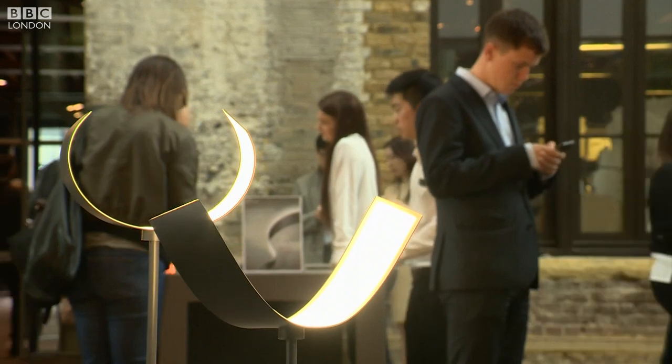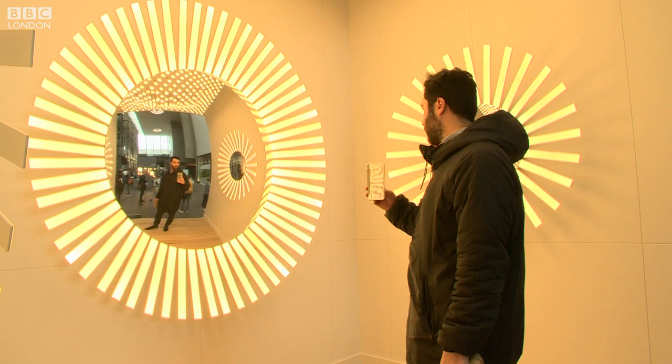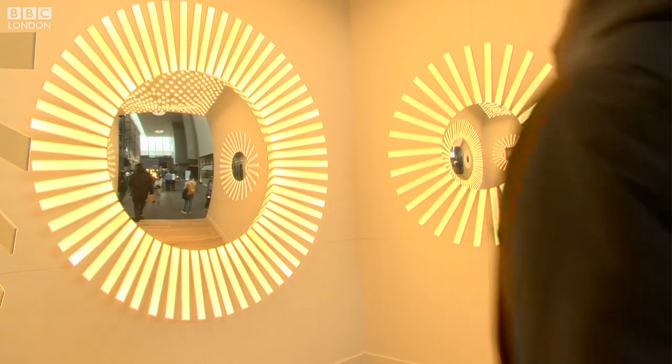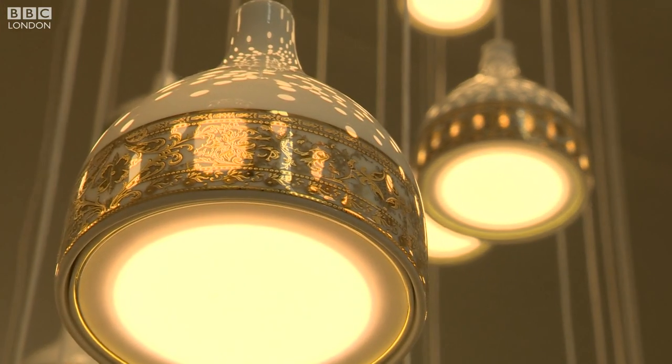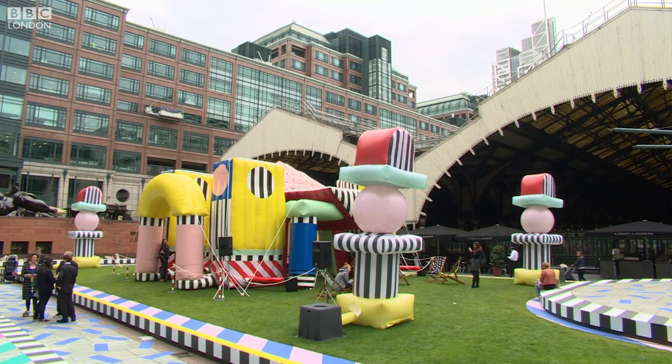This year celebrates the 15th London Design Festival, but the founder is concerned that Brexit could affect London's place as a hub of creative talent. We're worried because London's design community is very international. Most of our designers don't have British passports, but they've chosen to live and work in our great city, and it's easy for them to go and work anywhere they like in the world. But for now, London is celebrating its dominance in a very bold way.